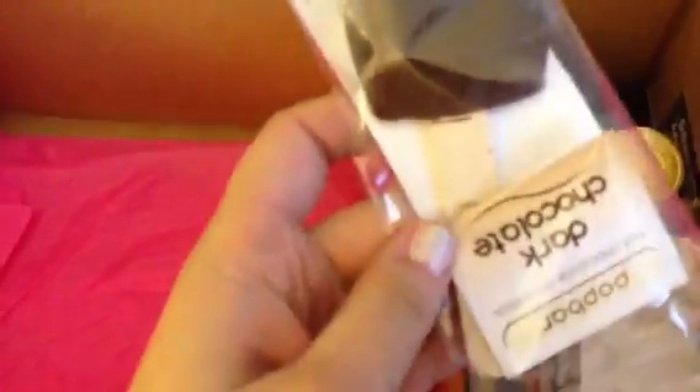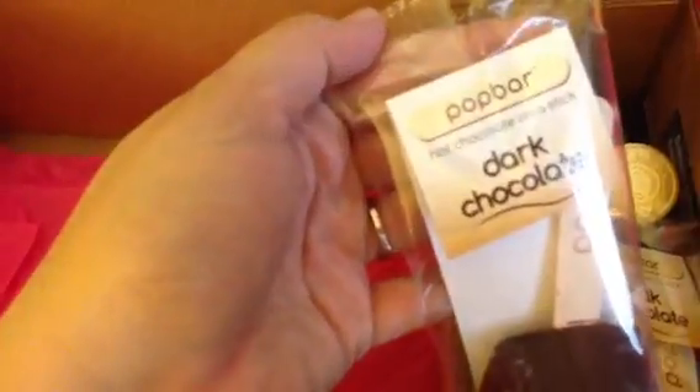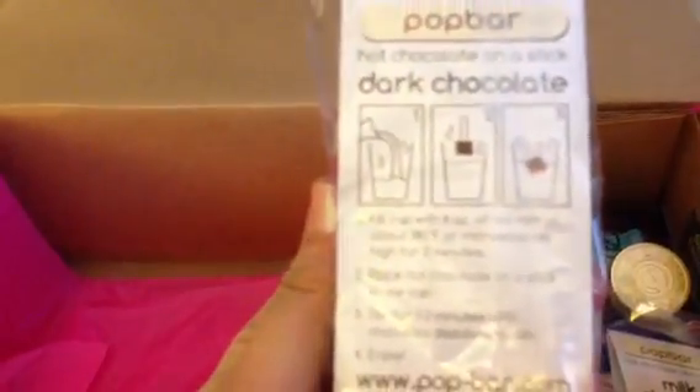That's the only thing on that side, so let's get into this side. The first thing I see here is a Pop Bar dark chocolate hot chocolate on a stick. I've actually been wanting to try these — they look really yummy. I think you put them in milk or water, but either way you fill the cup, dump it in, and there you go. You can check these out at popbar.com if you're interested. I got two of those, one in dark and one in milk.